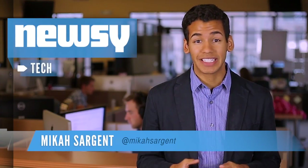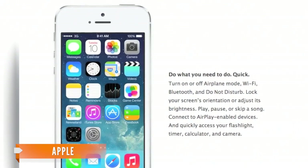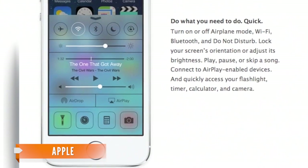If you're running iOS 7, you'll definitely want to know about a bug that allows anybody to bypass your device's security code. iPhone user and occasional bug hunter Jose Rodriguez discovered a way around the security system by using the new Control Center feature in iOS 7.